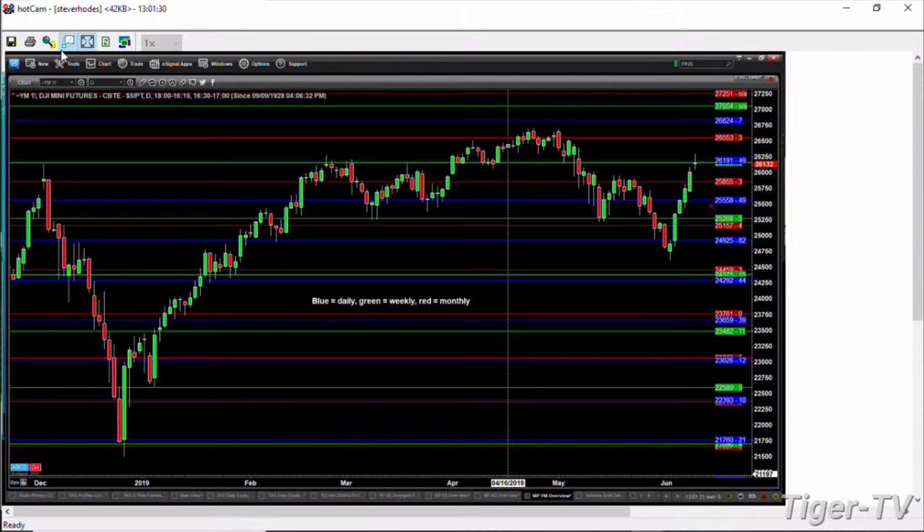If we look at the Dow Equity Futures contract, you can see how, as they have approached their daily and weekly horizontal trading range at the 26,191 level, that has impeded the movement in the markets.